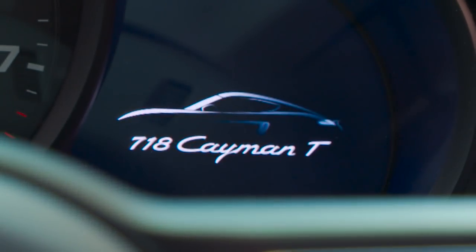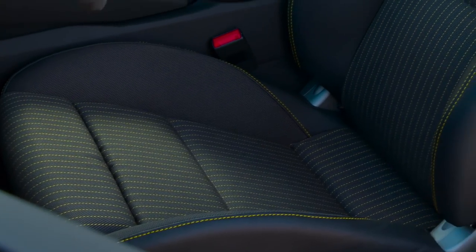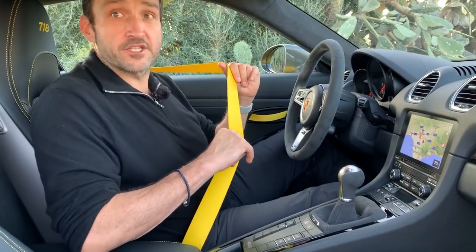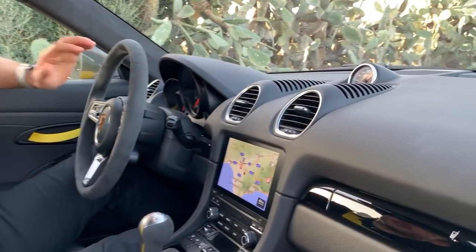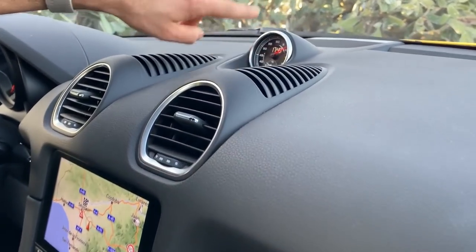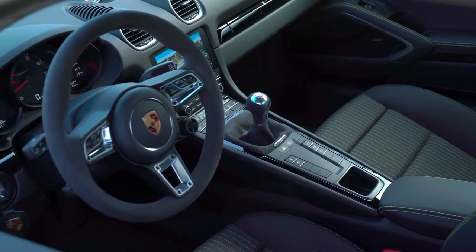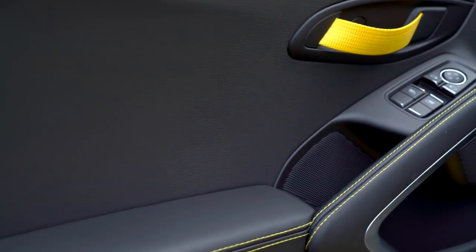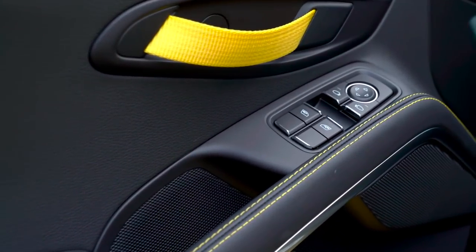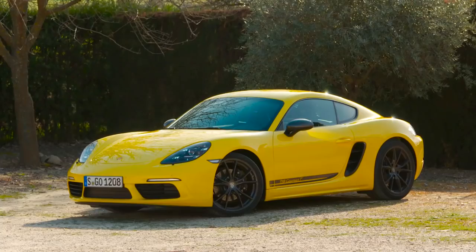The biggest changes design-wise can be realized in the interior. We have nice colored bucket seats, color matching seat belts, and the standard Sport Chrono package — you can recognize it by that watch over here. There's a new steering wheel, and since Porsche has taken out some weight, we don't have standard door handles. Instead, we have these belt-like door handles as known from the race cars — not really big functional changes, but really nice-looking gadgets.